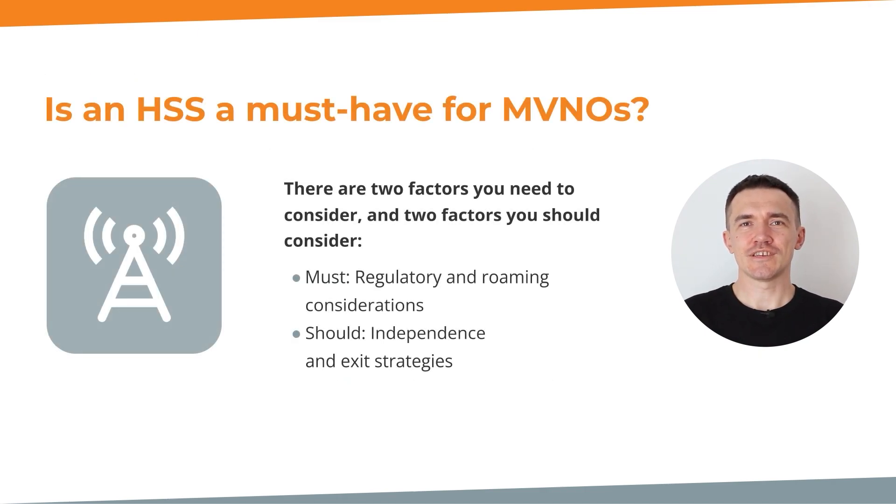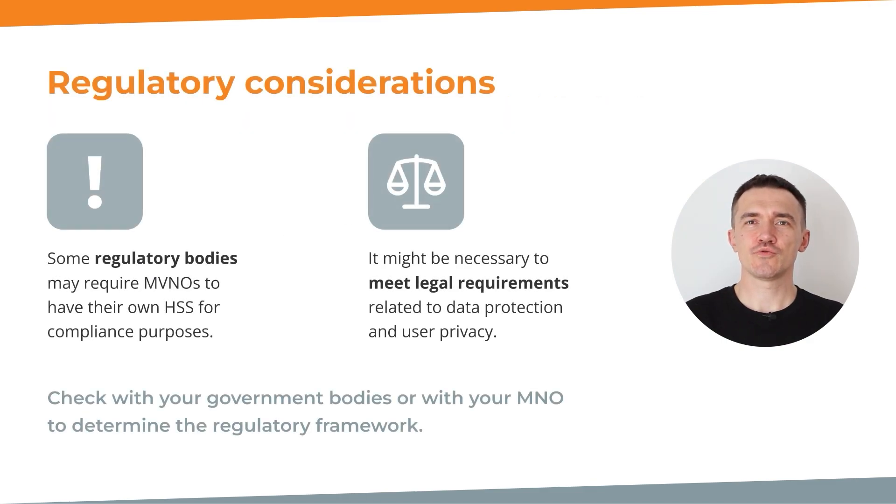So is an HSS a must-have or not? Let's consider the factors that include regulatory and roaming. Factors you should consider also include how much independence you want and whether you have or want an exit strategy. Let's look deeper into those regulatory considerations.